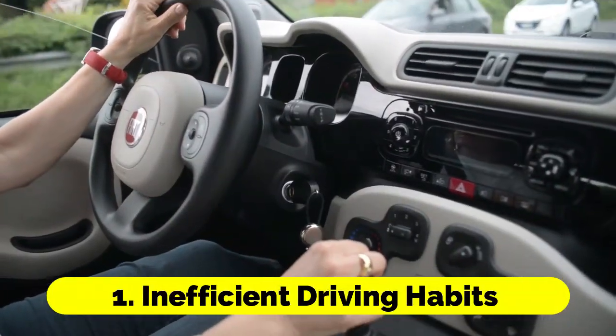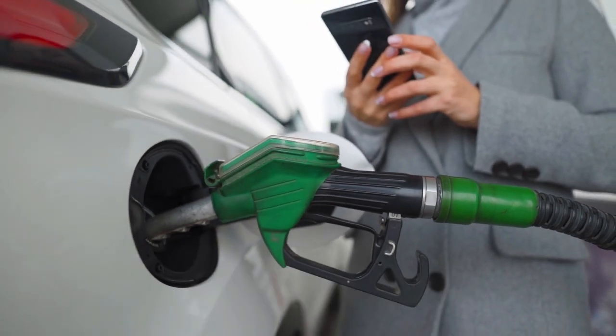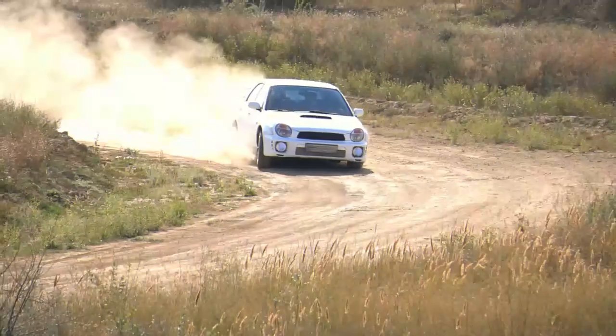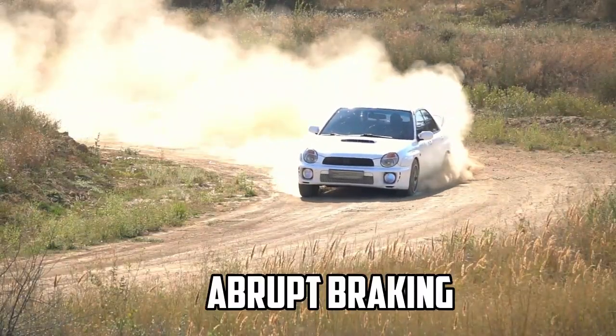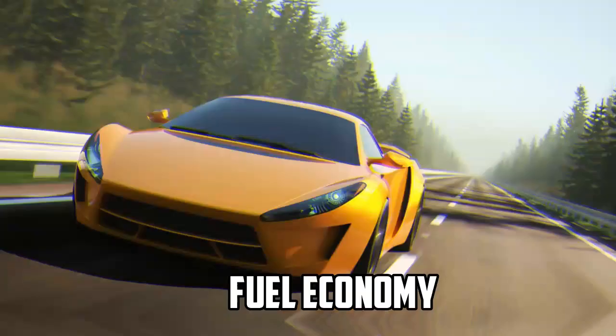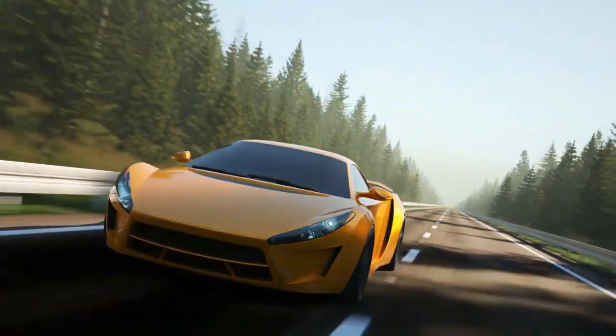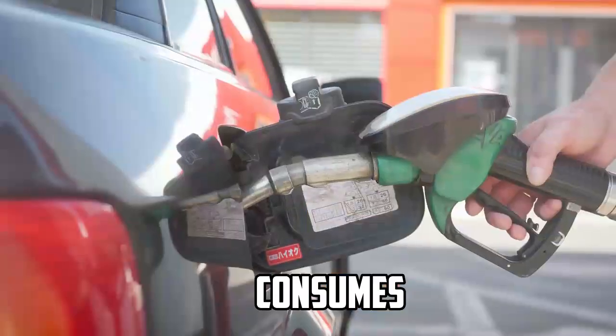1. Inefficient Driving Habits. One of the most significant factors affecting fuel efficiency is your driving habits. Aggressive driving behaviors like rapid acceleration, speeding, and abrupt braking can significantly decrease fuel economy. Each time you accelerate quickly or brake suddenly, your engine has to work harder and consumes more fuel.